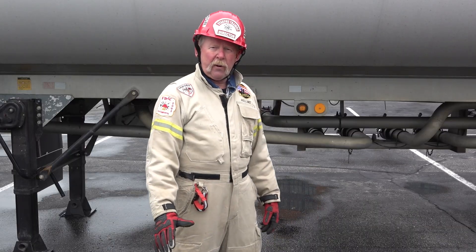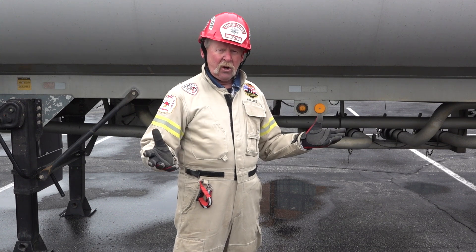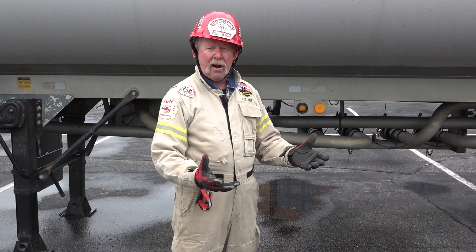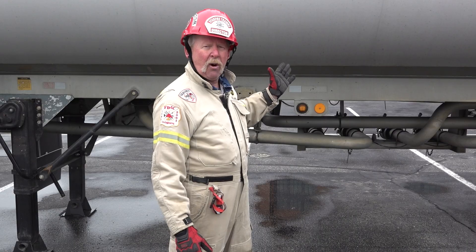First of all, it's important to note that these tanker trailers are typically loaded from the bottom at a terminal. So when this is connected at a terminal, the gasoline, diesel, fuel, whatever product — ethanol — is going to be loaded from the bottom and it's going to fill up these compartments in this multi-compartment tanker.